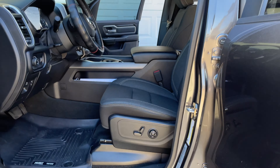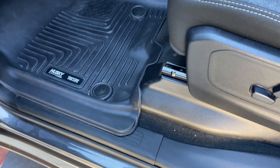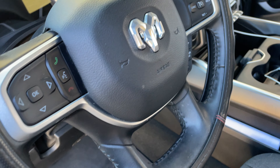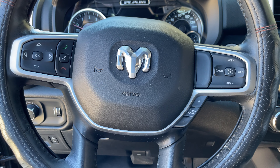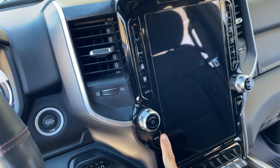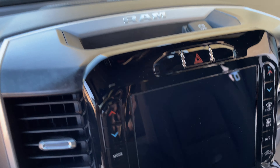So you have to step up, hold here and come up — and we are here. Look at that, this is a full screen with Apple CarPlay.